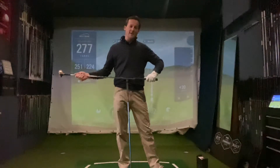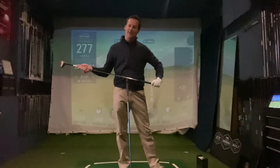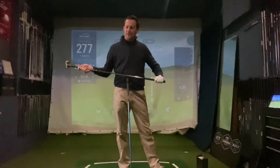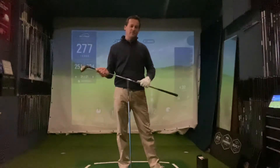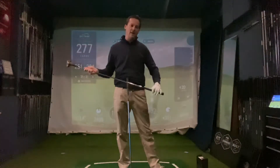Even look at when Tiger first won in '97 — his bag changed massively. He had a full set of blades in there, a small-headed driver with a steel shaft. Now everything's gone lighter and quicker, and that's what it's all about, as well as the players being more powerful too.